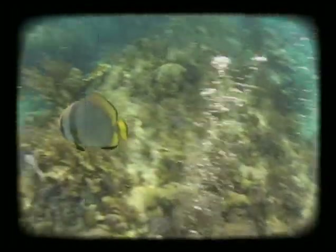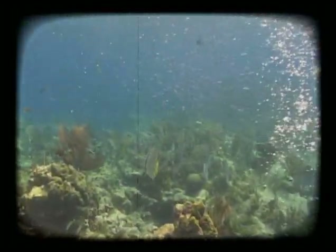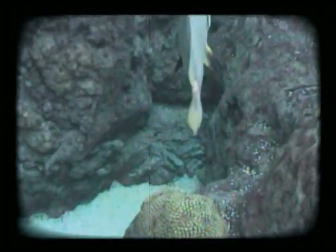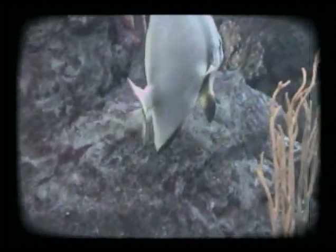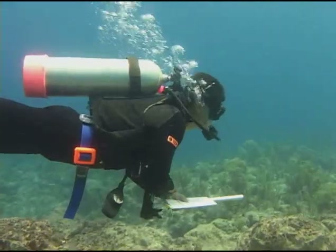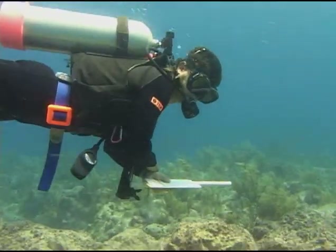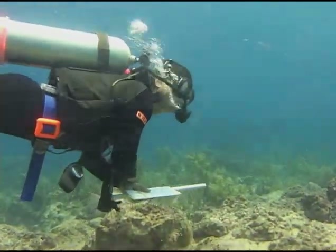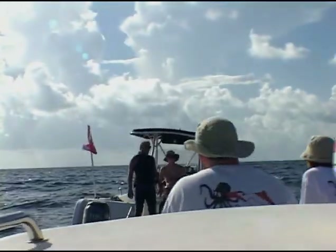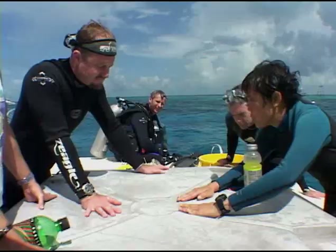Reports of Indo-Pacific batfish at Molasses Reef led to the capture of two fish in 2001, but a third remained. With no breeding partner, sanctuary managers decided not to pursue it. But several years later, Reef volunteers and interns again reported multiple batfish at Molasses Reef. Sanctuary members and Reef decided to mount a second capture, with the Florida Aquarium lending their collecting skills and providing a permanent home for the fish.